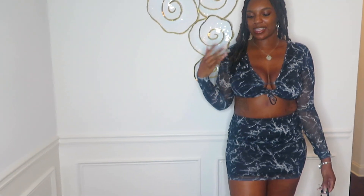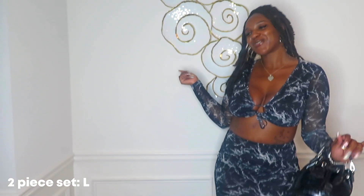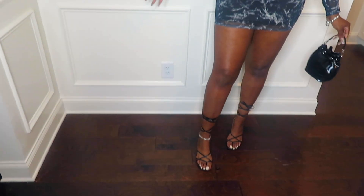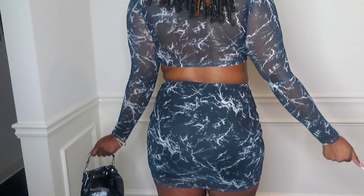This is outfit number eight. I have this cute little two-piece set — it's giving me a marble vibe. You can wear this to the club. I paired it with this purse and these wrap-around heels. Here's the front and the back.